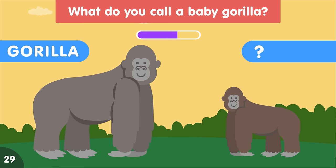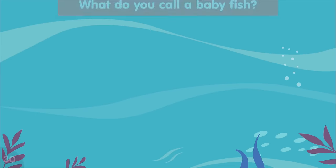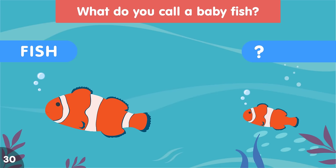What do you call a baby gorilla? A baby gorilla is called an infant. What do you call a baby fish? A baby fish is called a fry.